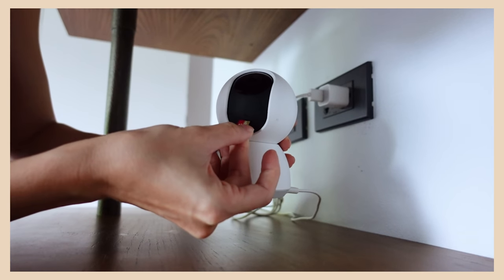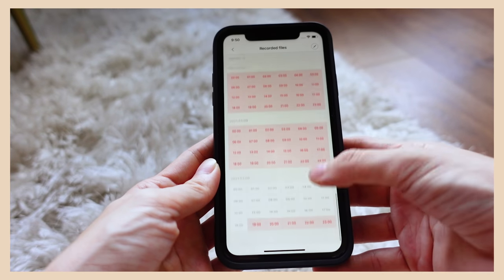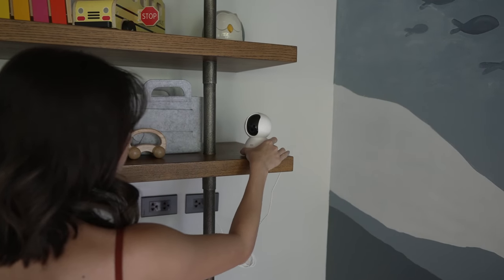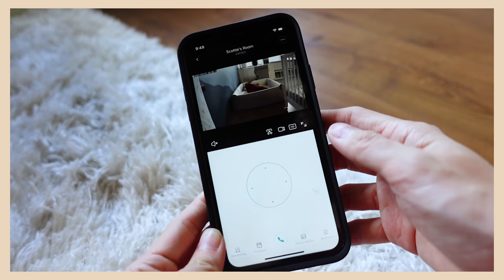We already had a Nest home system installed when we built the house, but certain areas weren't included in that setup. For those spots, I installed super easy and affordable Xiaomi cameras I can control from my phone. You can insert a micro SD card at the back so it records all day, with easy playback. Unlike the Nest system, there's no monthly fee — you buy it on Lazada, plug and play. The quality is great even at night, and I also put one in Scott's room to monitor him while he naps. It's only about 1,000 pesos per camera.